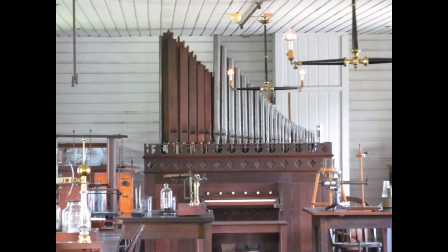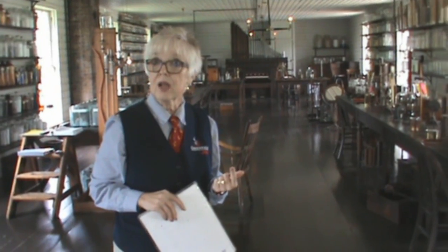Notice the organ at the very back of the room? Two reasons Mr. Edison had that here: for sound experiments, but simply for the enjoyment of his men, because they worked so many long, long hours.